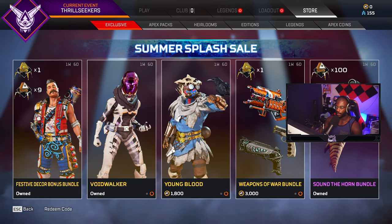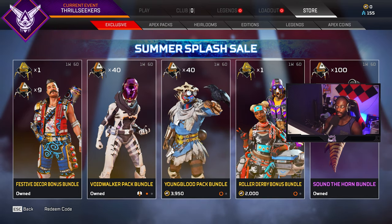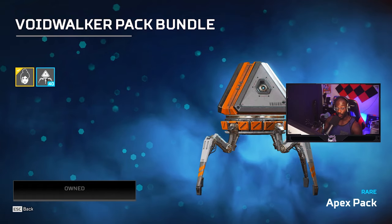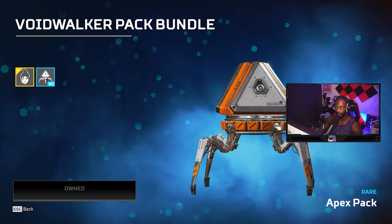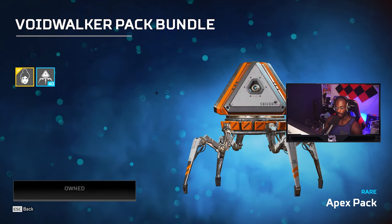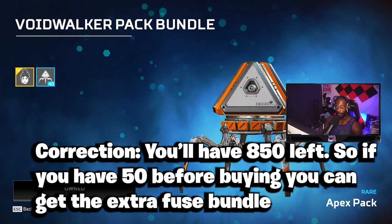Furthermore, I also went and got this Void Walker bundle right here. This Void Walker bundle is 3,950 Apex coins — you get this insane skin which people love, and you get 40 more packs. So now you've spent 6,700 plus 3,950 and you've gotten 140 packs. If you do it this way using the EA Pass you're going to have 900 Apex coins left over.